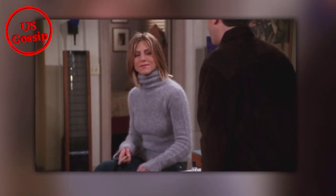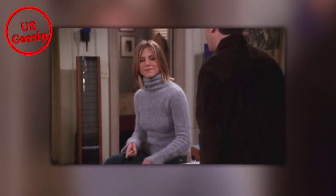She also included one fan's comment that cleverly wrote, 'Rachel Not So Green,' as a play on the character's last name.